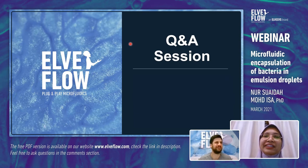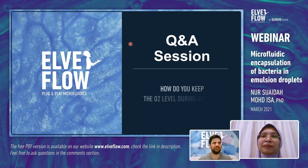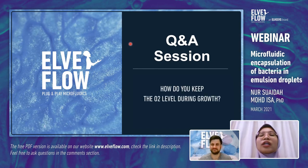A question from Eric Robles: how do you keep the O2 level during growth? The oil we use is a biocompatible mineral oil, which is O2 permeable. In water-in-oil droplets, we are not able to maintain growth — but that is not because of O2 level, it is due to nutrient deficiency. In water-in-oil-in-water droplets, we are able to maintain growth because we can introduce nutrients in the W2 phase.